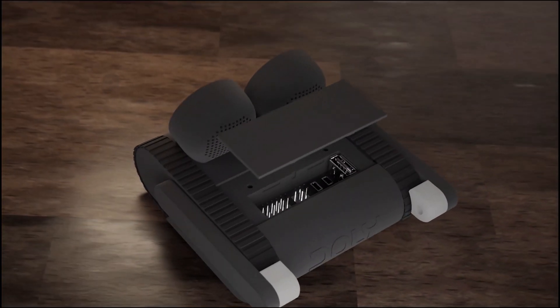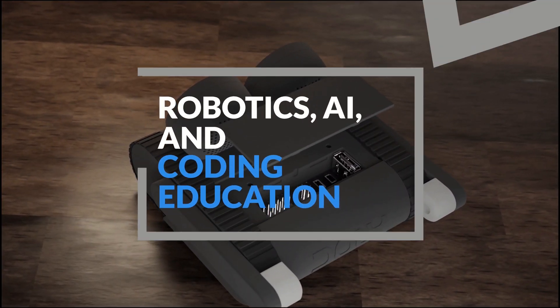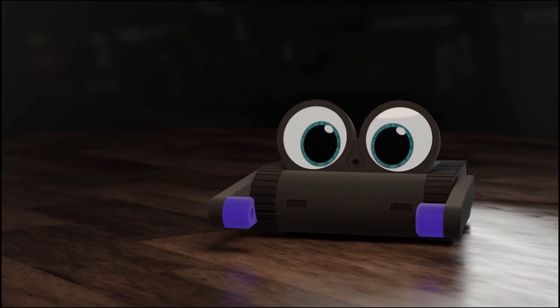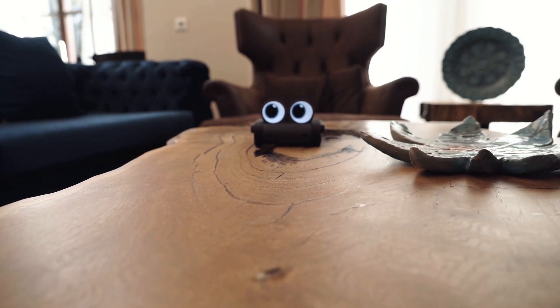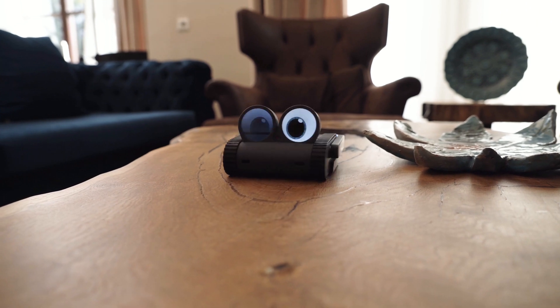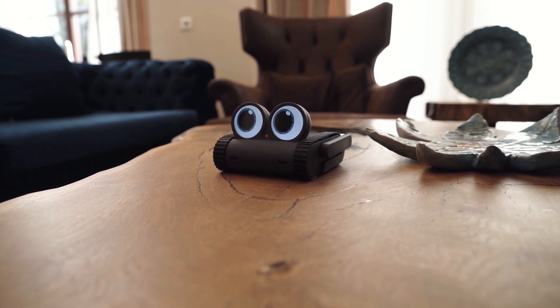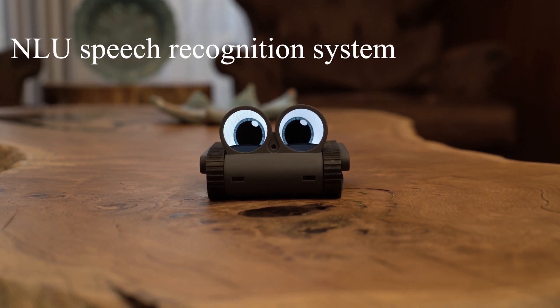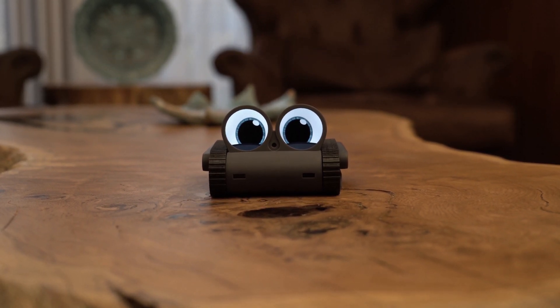In short, Dolly is a combination of robotics, artificial intelligence, and coding education in a single device. But what truly sets Dolly apart is its ability to listen and understand you, just like a real friend would. It responds to your voice commands with its NLU speech recognition system, always eager to listen and engage.